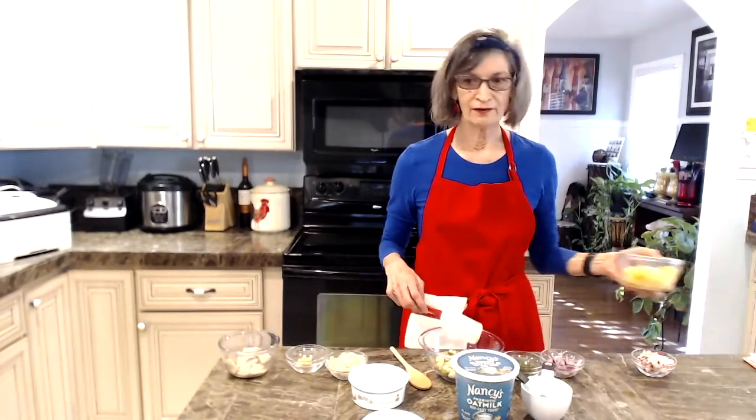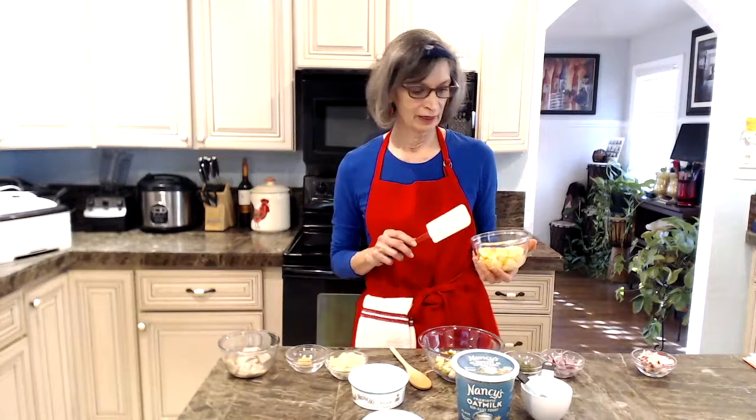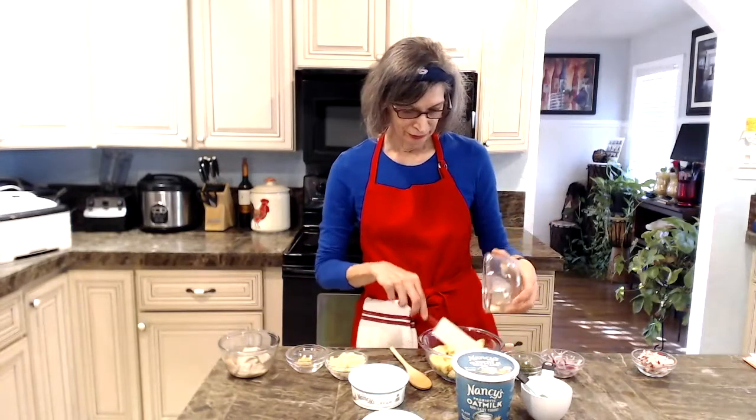I have half an apple — I did not add as much as the recipe called for; a quarter is probably enough for Paul and me. Of course I did not remove the peeling, and it is organic. Apples are number five on the Environmental Working Group's Dirty Dozen, so apples should be purchased organic if at all possible.